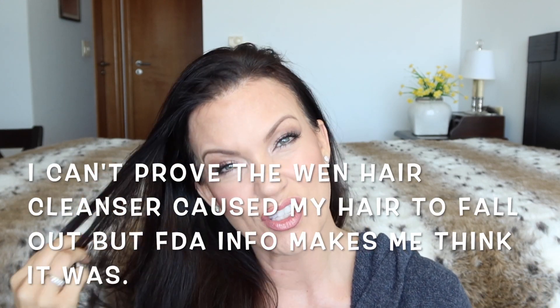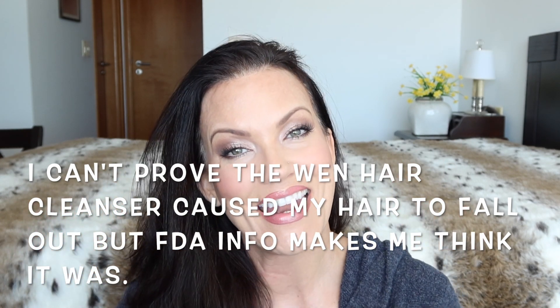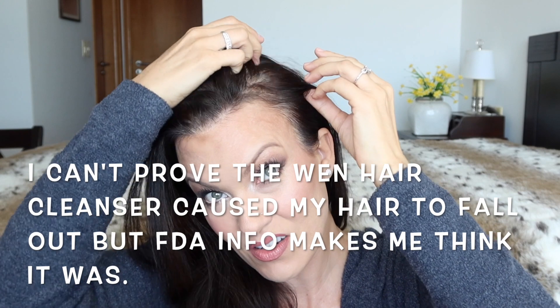About ten years ago, I had been using the Wen cleansing conditioner for probably five years — I was obsessed with it and would buy it by the gallons. Then all of a sudden I noticed my hair just started falling out, not just a few normal pieces but huge chunks. I have a whole video talking about it and how I regrew my hair and fixed all the areas where hair was falling out, so if you want more information you can go watch that video.